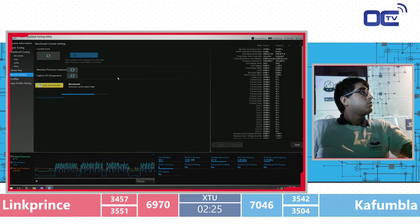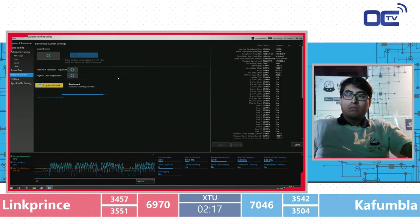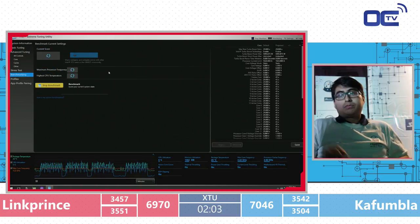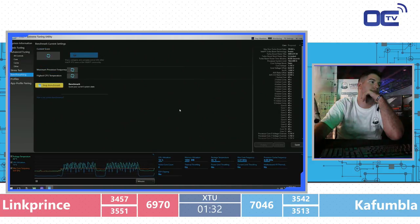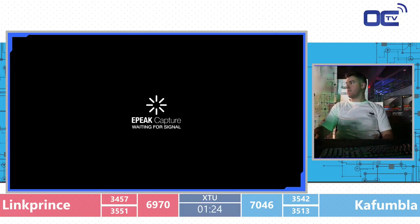Kafumla is not improving his score — crash after crash. 35-42 again. Link Prince gets 35-51 — actually beating Kafumla's last run. With only seconds left, there's a VCCIN of 1.8 for Kafumla. The Smash tournament nearby is making a lot of noise — lucky we have dynamic mics rather than condenser mics or you'd hear the whole tournament. One minute 20 seconds left.